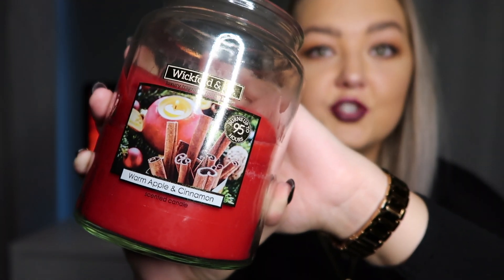Next are the Home Bargains candles — I already showed these in my Home Bargains haul, link below, but I wanted to show them again because they're actually unreal. The bigger one was about £2.99 and the smaller one was 99p — super cheap, and they're probably the best candles in this entire haul. This one is Warm Apple and Cinnamon by Wickford and Co, and it is my favourite candle I've smelled this year. We've been lighting it so much — it's just the ultimate Christmas smell.